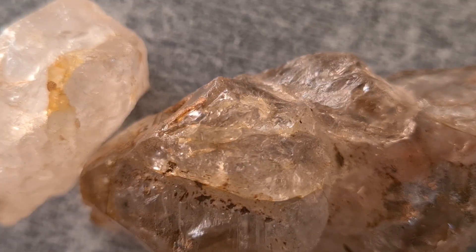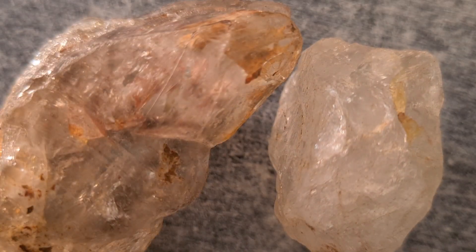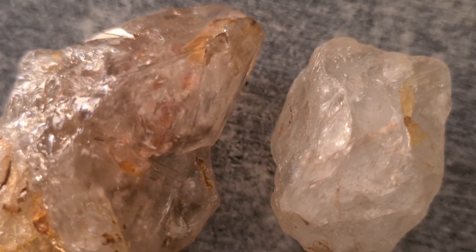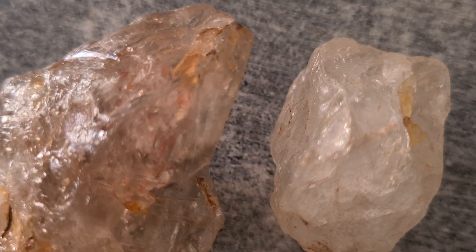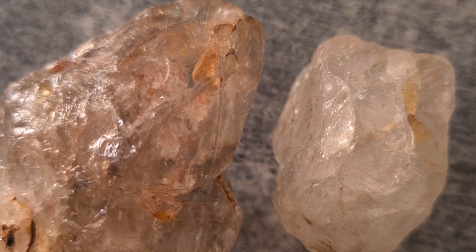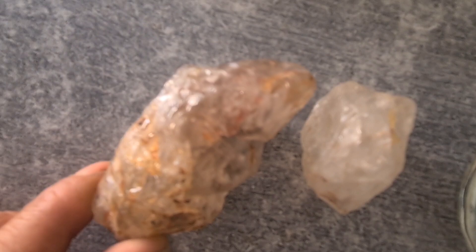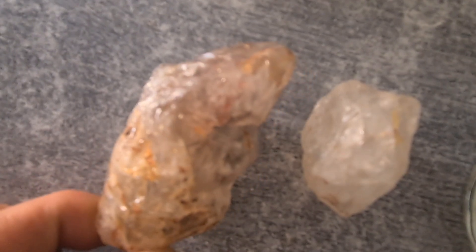For the heat test: warm the stone slightly with your hand or mild heat — real carbonado does not fog, discolor, or react. To avoid confusing carbonado with ordinary volcanic rocks: ordinary volcanic rocks are light, fragile, low in hardness, and dull with no metallic shine. Carbonado, by contrast, is exceptionally hard, heavy, tough, dense, and metallic-looking. This difference is easy to see once you know what to look for.